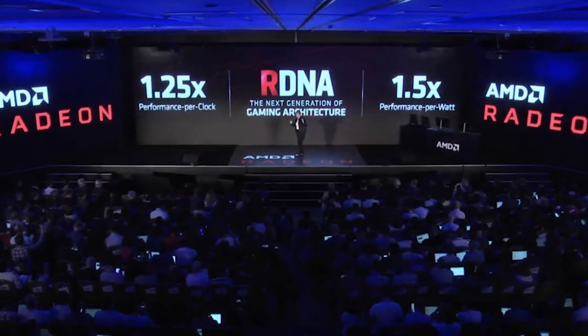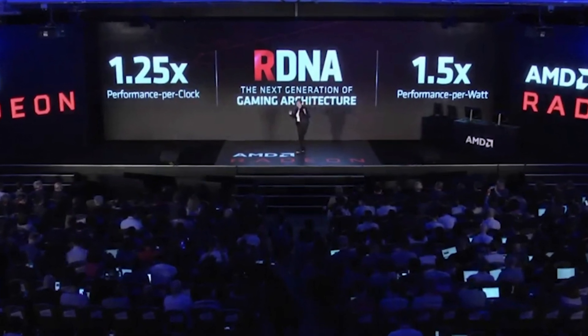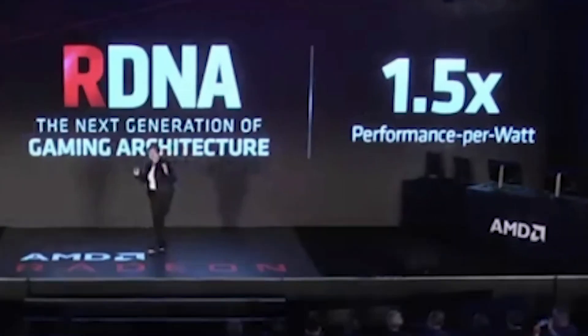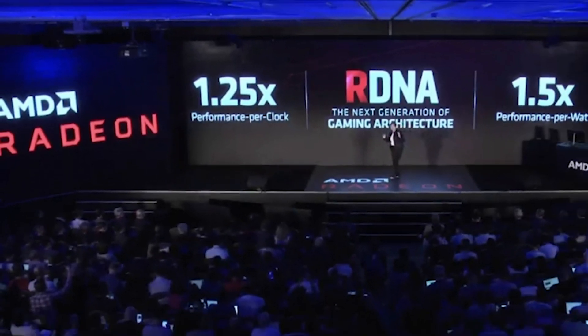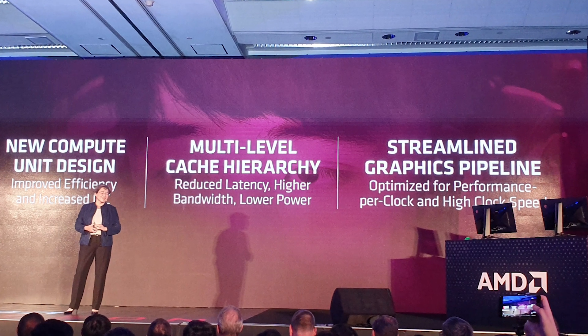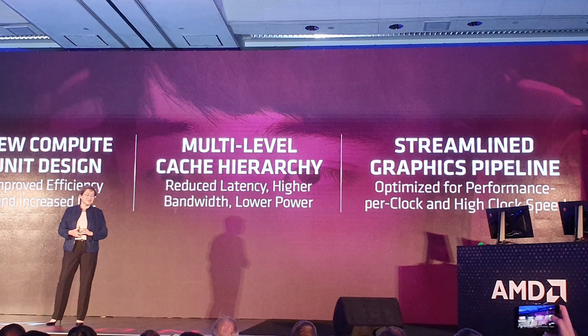According to a presentation breakdown provided by AMD, the new RDNA technology features a new compute unit design that's projected to give 1.5 times more performance per watt and 1.25 times more performance per clock over the previous GCN architecture. In addition, a multi-level cache hierarchy will be able to deliver better gaming performance at lower power consumption and reduced latency.